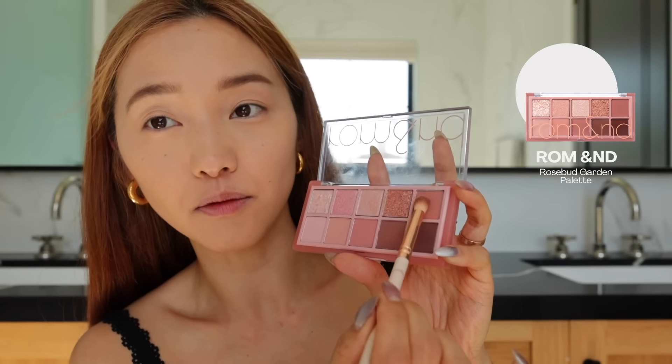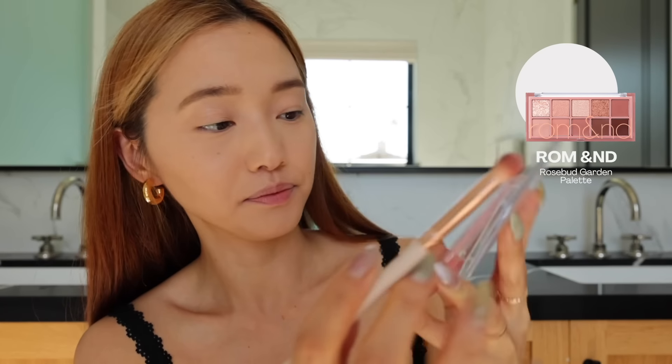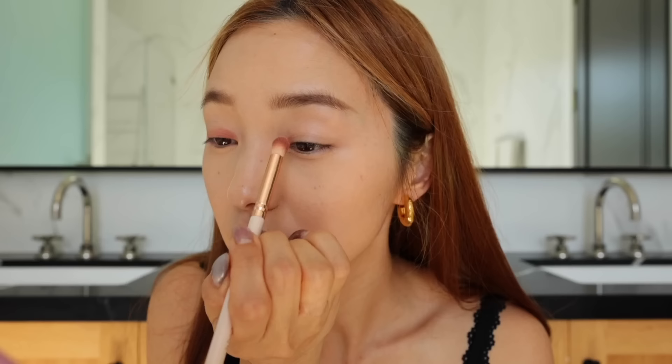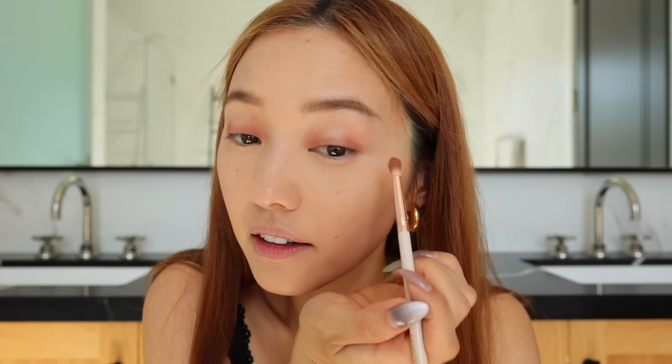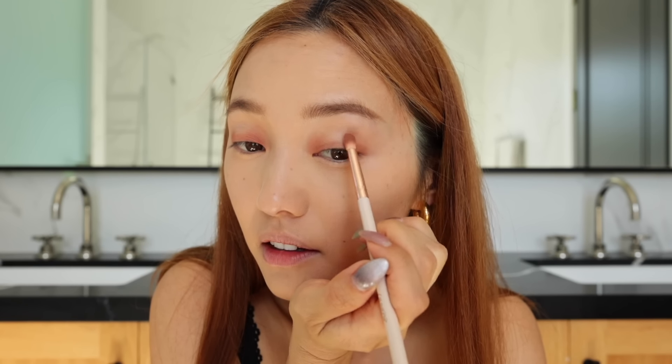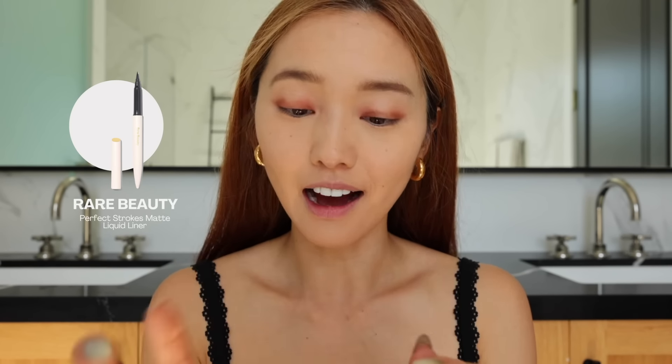I'm going to go in with this mauvey plum shade right over here. And then with a dense brush, I'm just going to start dusting this at the inner and the outer corner of my eyes. So now with a fluffier brush, I'm going to start really intensifying the inner corners to get your blackest eyeliner.